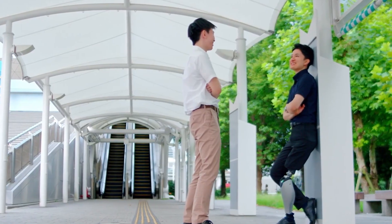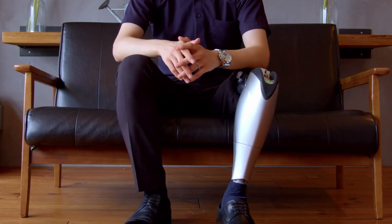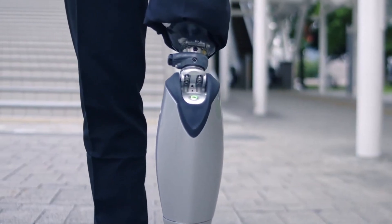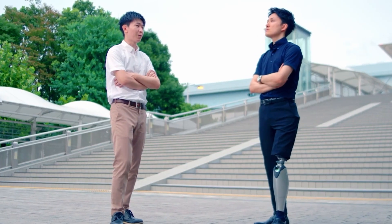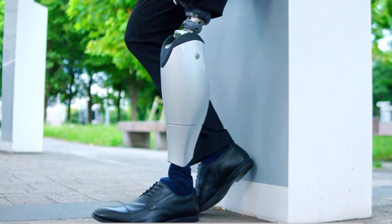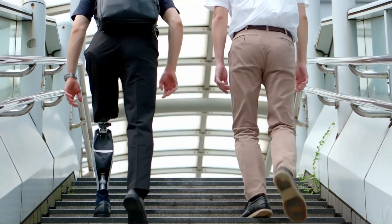The Bio Leg aims to improve the quality of life for users by offering increased stability, reduced energy expenditure, and greater ease of movement. This state-of-the-art prosthetic represents a significant leap forward in the field of assistive technology.